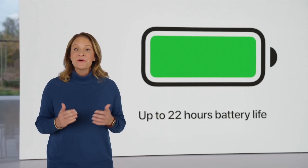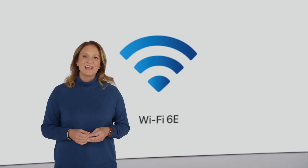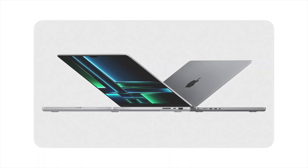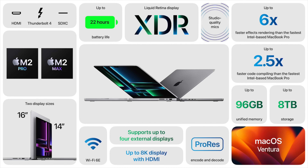The new MacBook Pro models also support Wi-Fi 6E, which allows for faster wireless connectivity and lower latency over the six gigahertz band. The previous 14-inch and 16-inch MacBook Pros were only limited to Wi-Fi 6, which operates over the 2.4 and 5 gigahertz bands. There's also an upgraded HDMI port on both new MacBook Pro models that can support an 8K monitor at 60Hz or a 4K monitor at 240Hz.